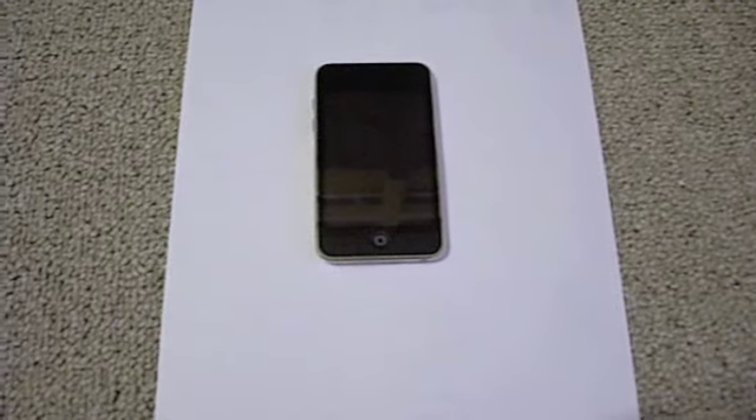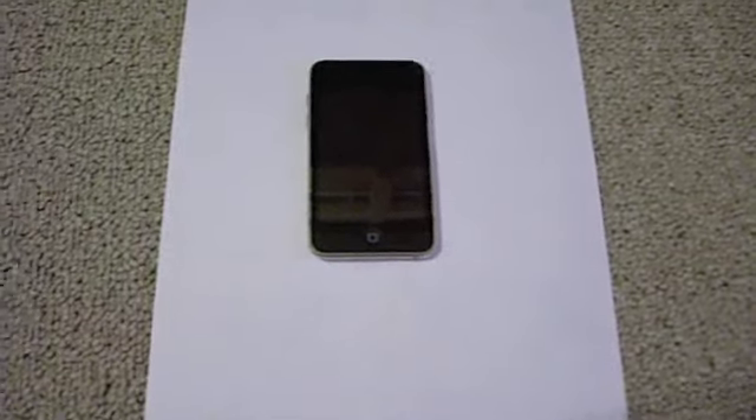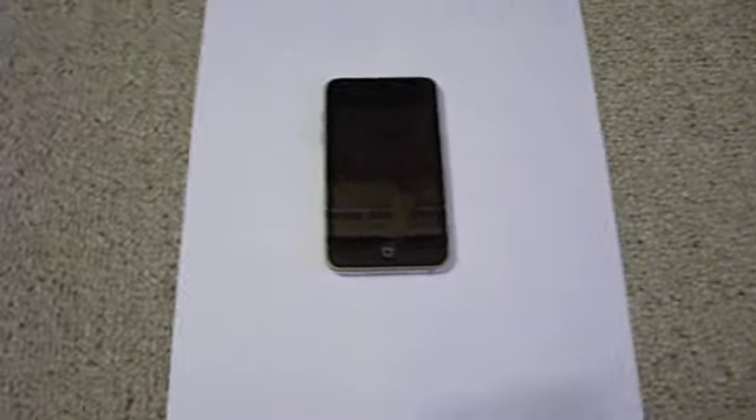What's up guys, this is the iPod Touch 511 here with a video. This video is going to be about the new iPod Touch 4th Generation.